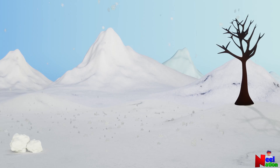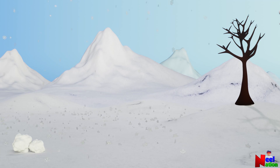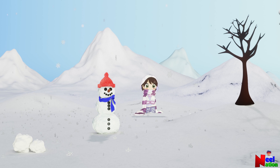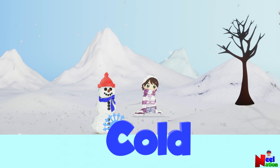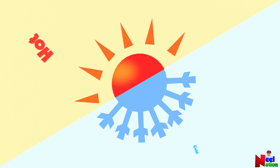Let's say you are going out on a snowy winter evening. How would it feel? Cold. Yes, it could get really cold on a winter day. Alright, now let's learn about hot and cold.